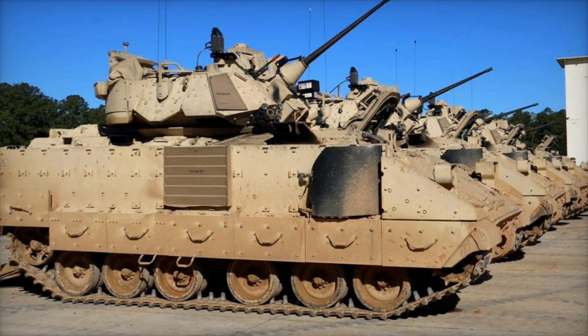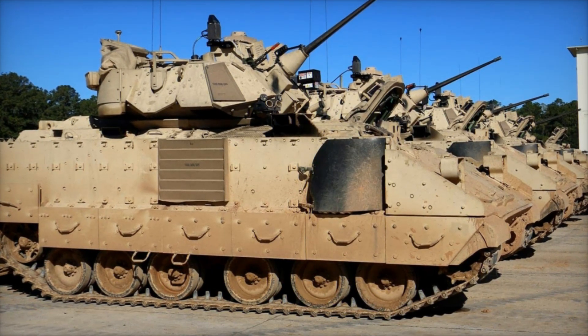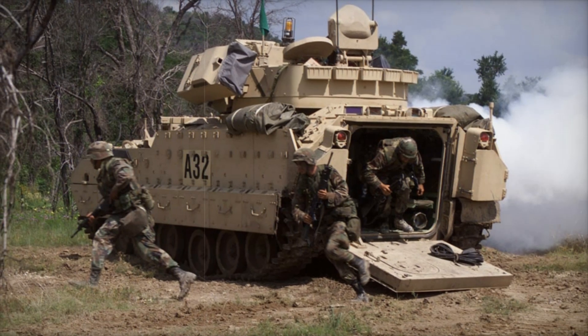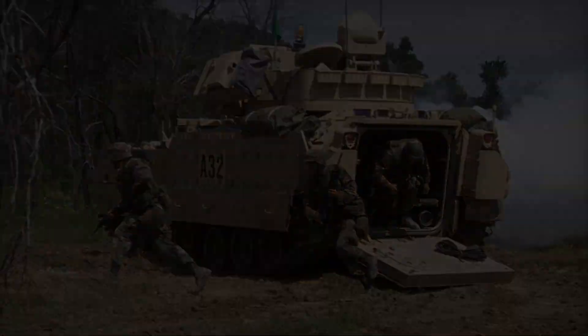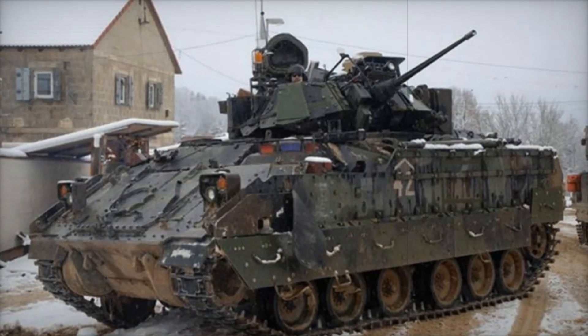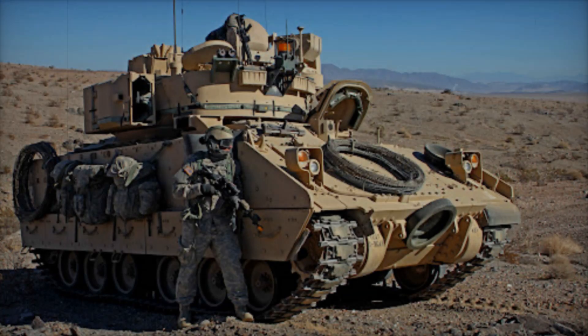This combat vehicle has been actively used in various military conflicts. It showed its effectiveness during operations in the Persian Gulf, where it was used to accompany tanks and destroy enemy positions. In Iraq and Afghanistan, the M2A2 Bradley continued to perform infantry support tasks and destroy targets such as tanks and fortifications.